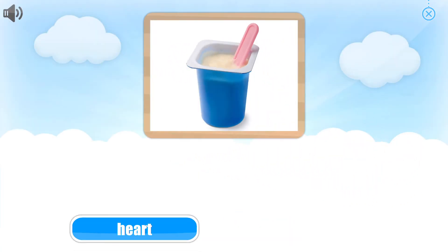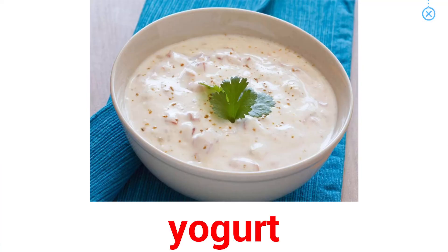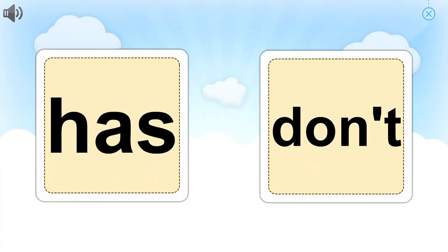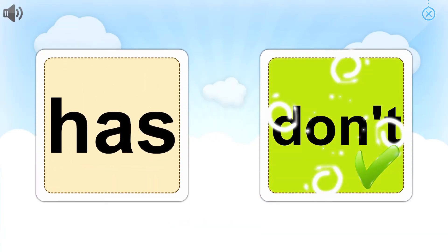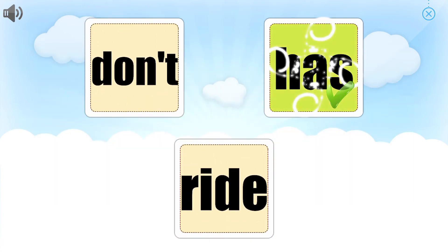Cookie. Choose the word that goes with the picture. Awesome. Yogurt. Great job. Can you point to it? Great job.